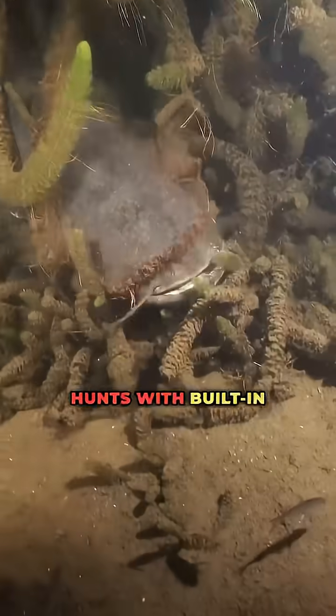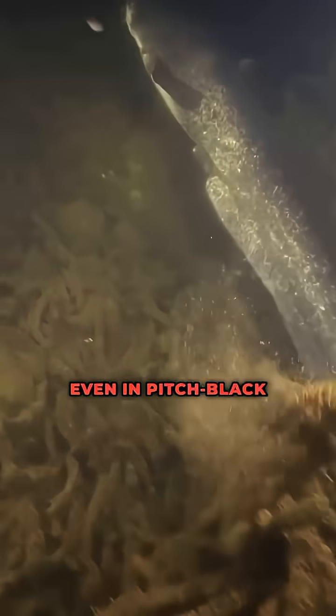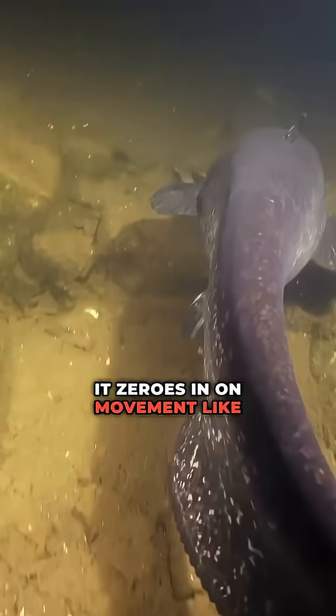Number 7: the catfish. It hunts with built-in electricity sensors all over its body. Even in pitch-black swamps, it zeroes in on movement like a radar-guided torpedo.